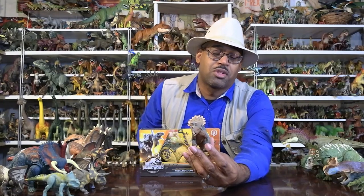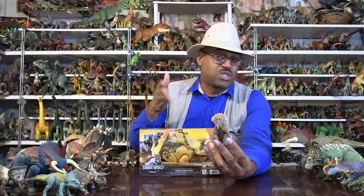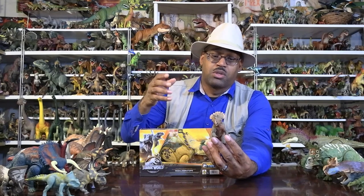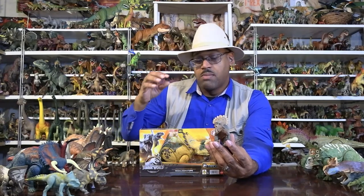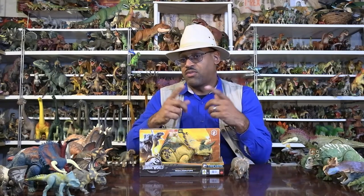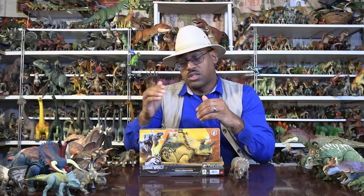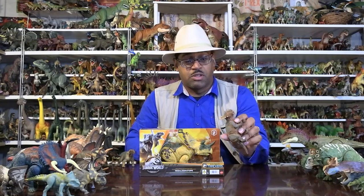Some may ask: how do you know it's not a juvenile Triceratops? The answer is, where it's living, we don't find Triceratops — and also, it's an adult. In histology — the study of dinosaur bones — you can see that when animals are growing, just like trees have rings, they have different layers. Dinosaurs slow their growth toward adulthood, and this animal's bones show it is indeed an adult.